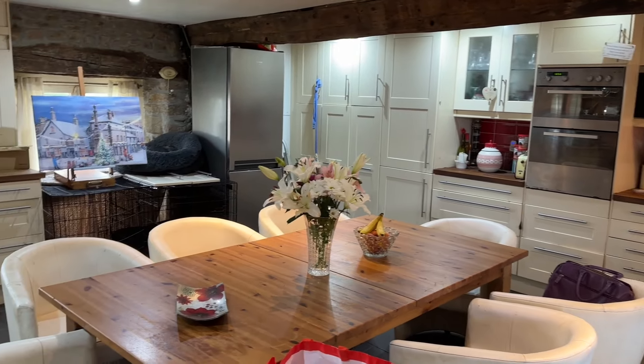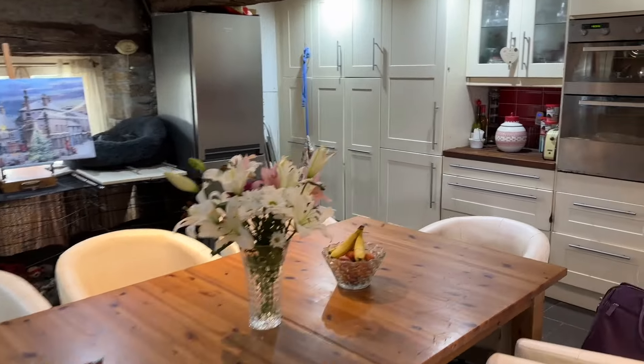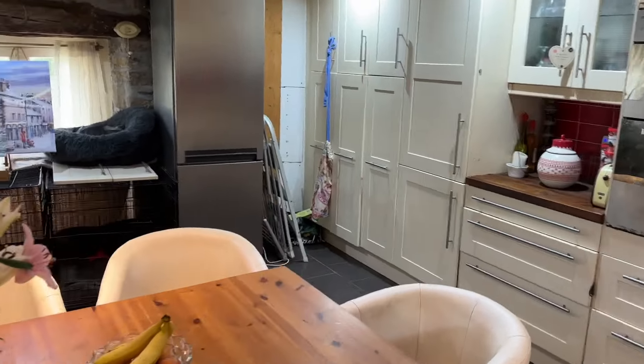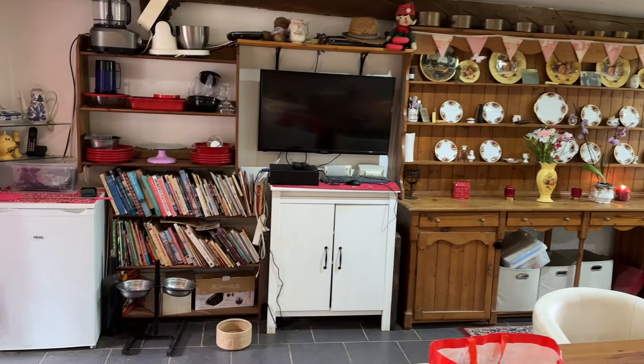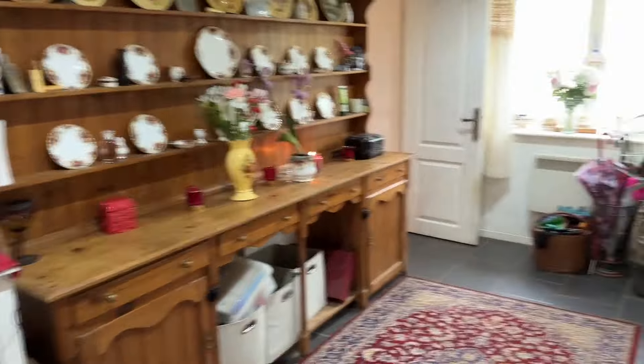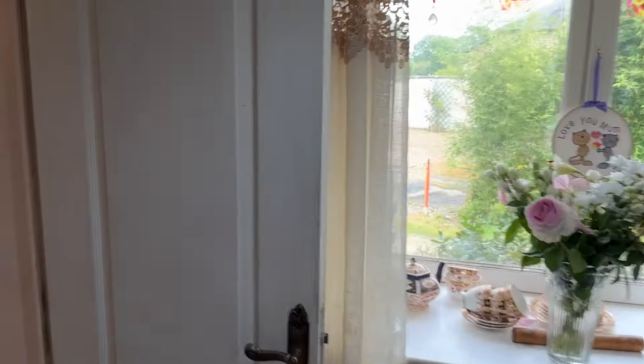A fully fitted kitchen with plenty of storage, big enough for a large table and chairs in the middle. There's a window to the front and glazed double doors to the back that you saw a minute ago, giving you access onto the seating area.